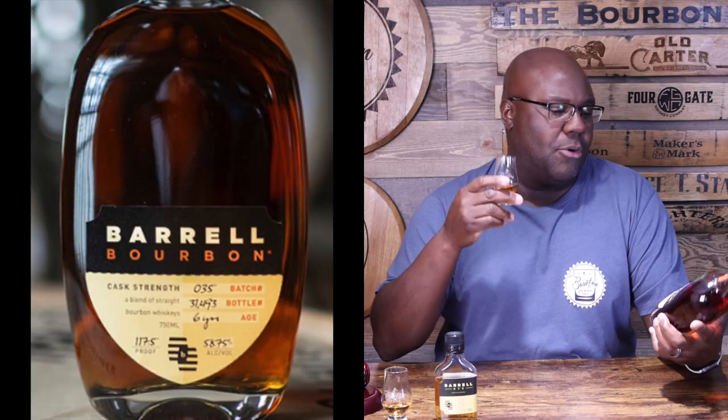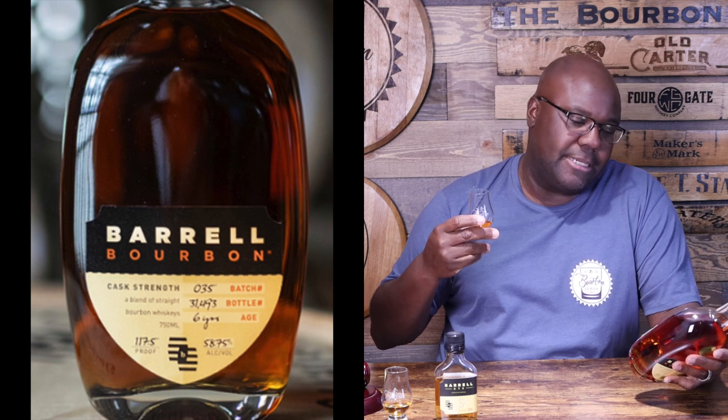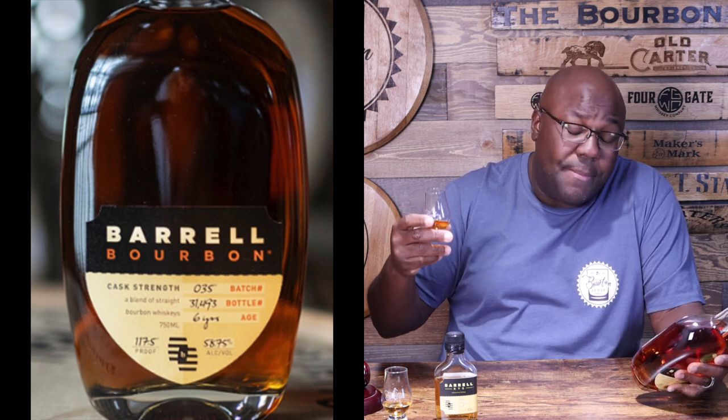Their whiskey has honestly improved year over year. The last couple of years have been spot on — Batch 33 good, Batch 34 good, and now we're up to Batch 35. This blend is distilled in Indiana, Kentucky, and Tennessee. Indiana we typically associate with MGP; Tennessee is more than likely a little bit of Dickel, which makes sense because a lot of their bourbon whiskeys are very fruit-forward, and Dickel gives you that medicinal cherry note.